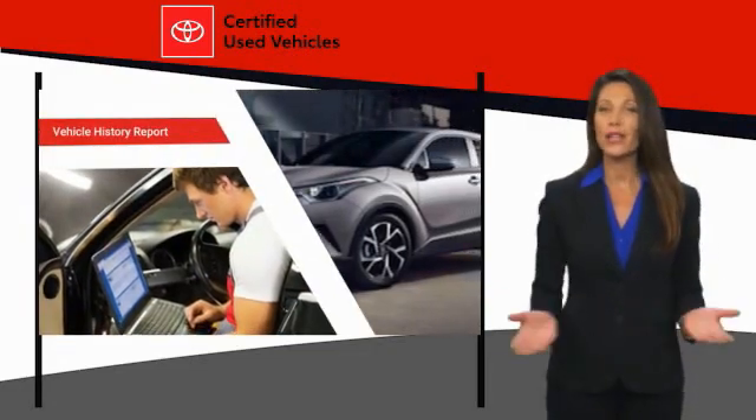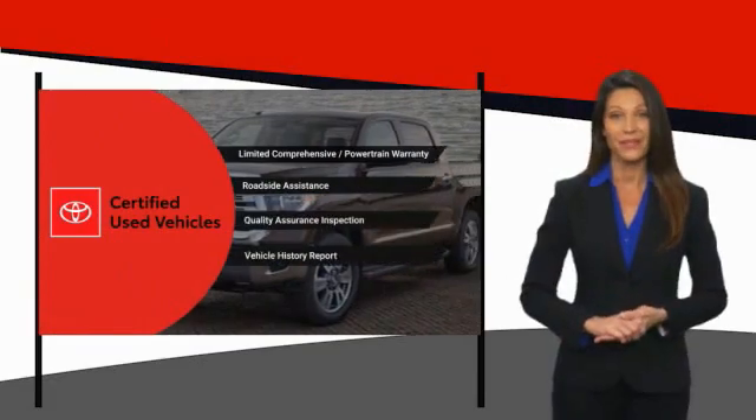That's why we created the Toyota Certified Used Program. It's the smart choice. Let's get started.